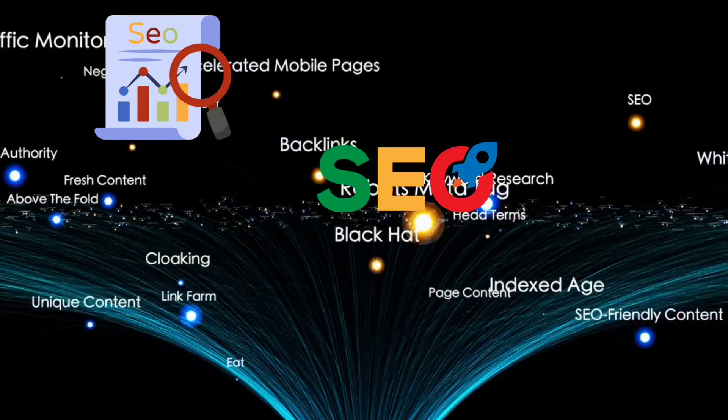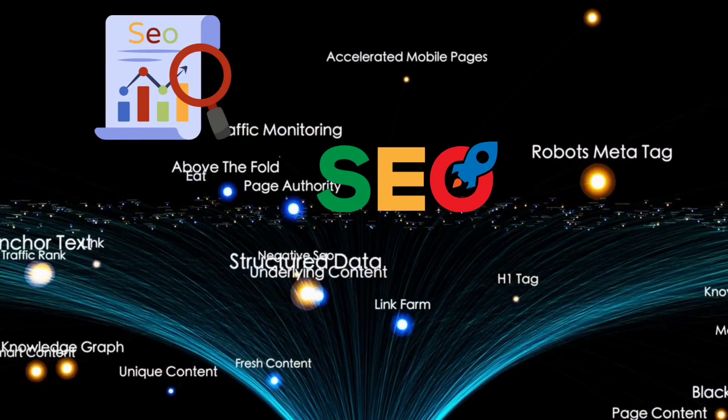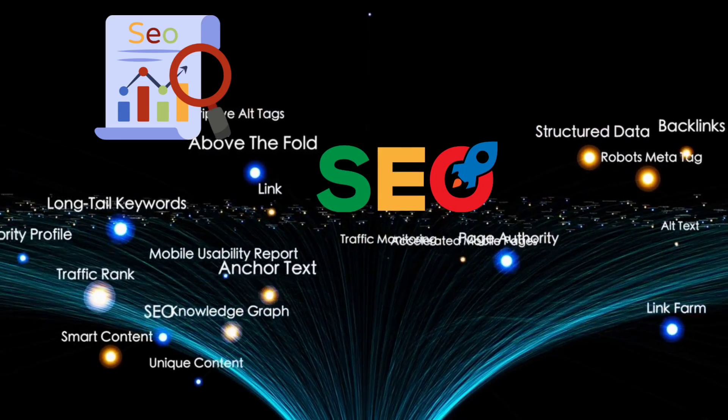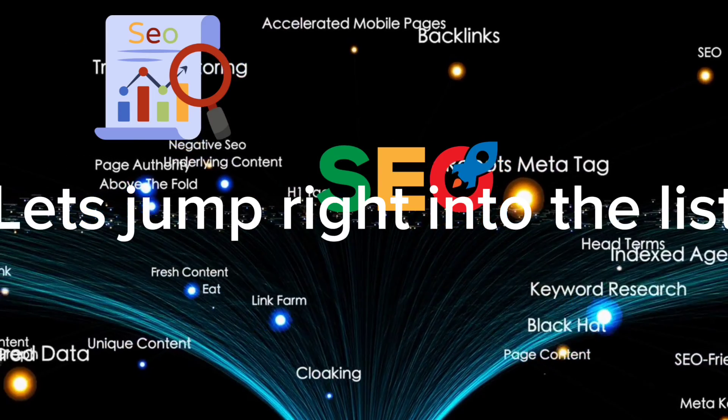Hey, everyone. If you're looking to boost your search engine rankings without spending a fortune, this video is for you. Today, we're exploring the top 5 free alternatives to Ahrefs that you can start using in 2024. Let's jump right into the list.